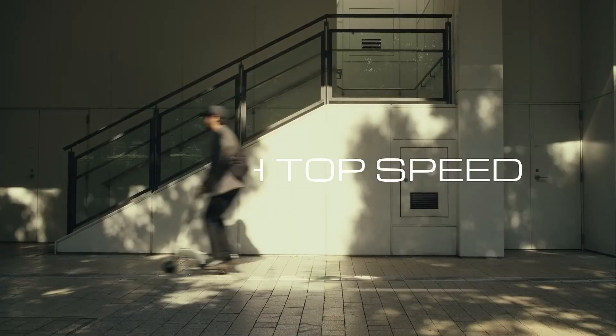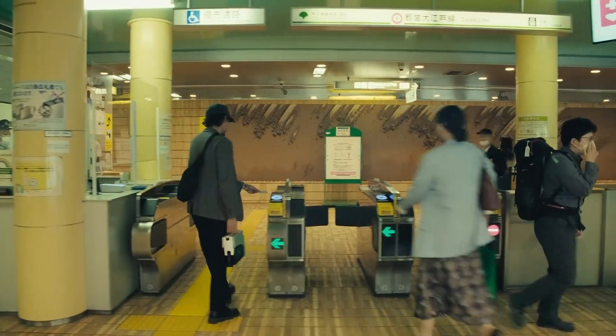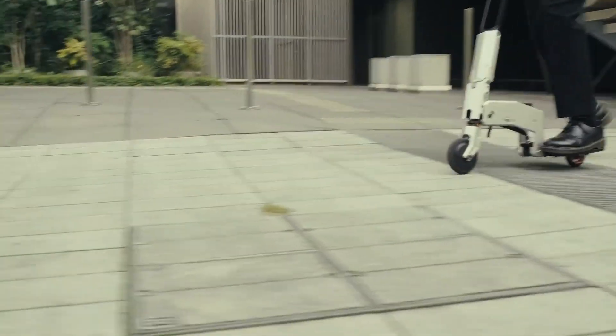Despite its compact form, the Arma can carry riders up to 100 kilograms and charges conveniently over USB-C, fast enough to top up during your lunch break. Its tubeless wheels are tough enough to smooth out city cracks and potholes, making it perfect for urban commuting.